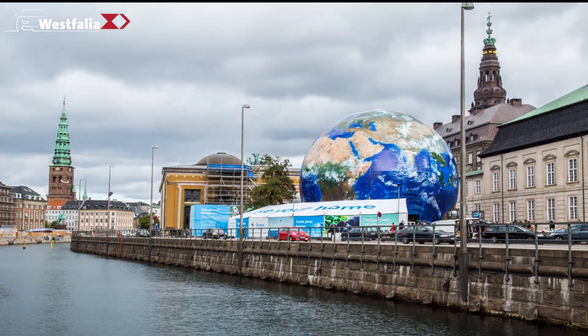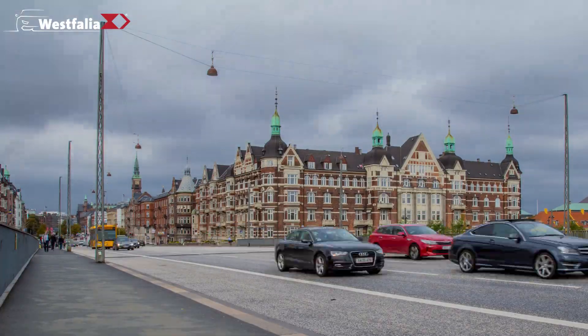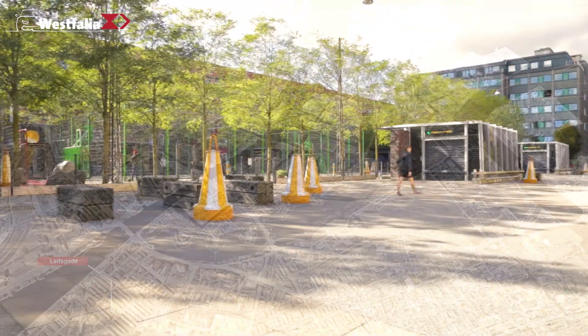Copenhagen. Vibrant capital of Denmark, bristling with Scandinavian charm paired with modernity. And a problem that all capital cities in the world are familiar with: more and more cars and city traffic.